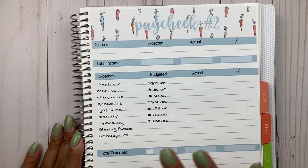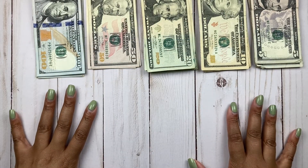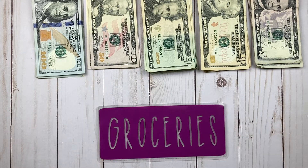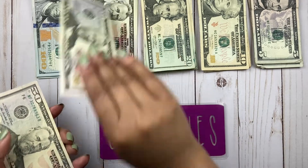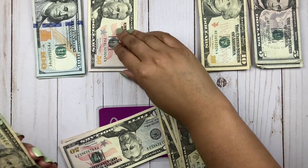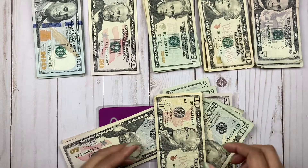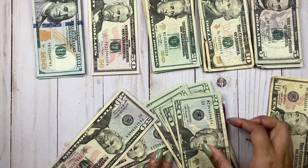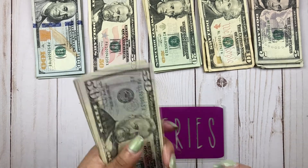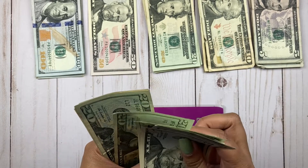Those are my numbers for paycheck 2. I'm going to clear away the planner and we can get to stuffing. I have my cash all laid out and I'm ready to stuff. The first cash envelope we are stuffing is groceries, and groceries is getting $300. I'm going to do two $50s and some $20s — let me grab another $50. That should do it. So counting: 50, 100, 150, 170, 190, 210, 230, 250, 270, 290, 300.